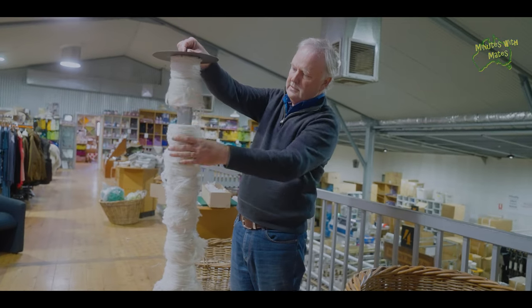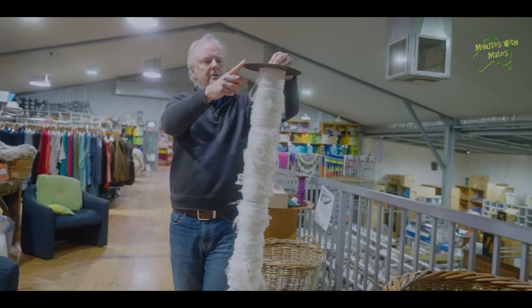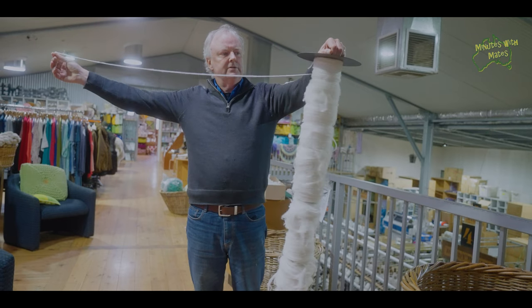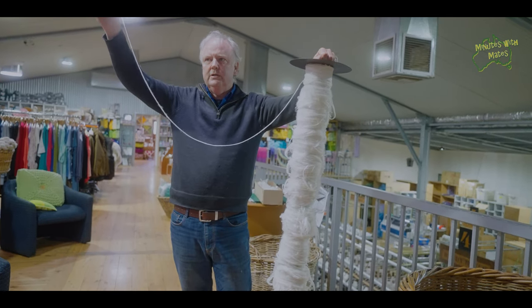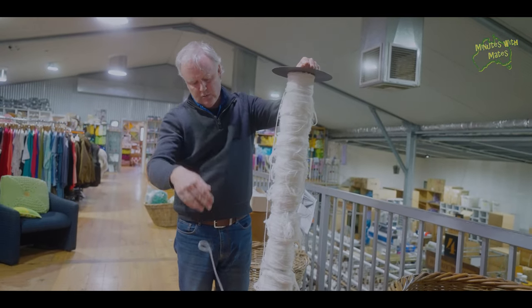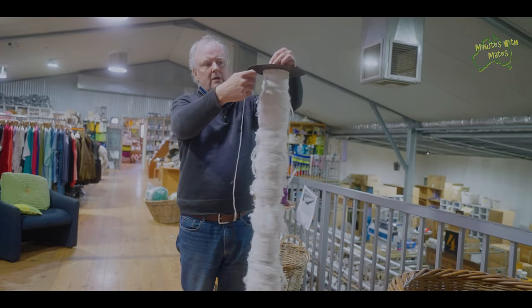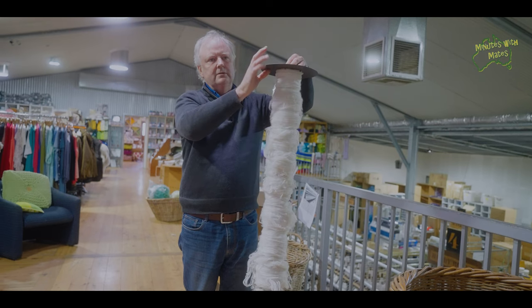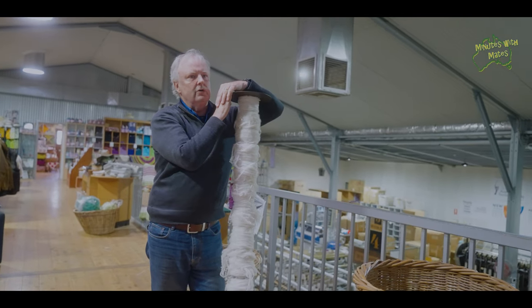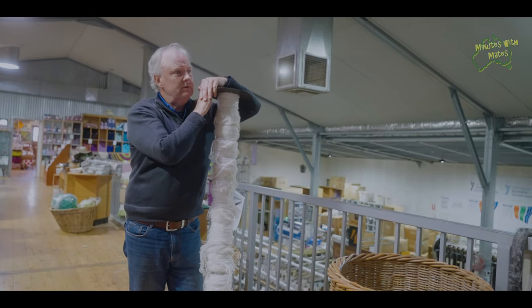There's the first section, the second, the third, and some more sections further along. When this is completely full — right now maybe a quarter full — we wind about 1,000 continuous metres of strand onto each of the 25 sections, giving us 25,000 metres, or 25 kilometres, per roll. We're producing four rolls at a time, roughly every hour and fifteen minutes to an hour and a half. That's enough yarn to get you from here to Scone — and you can barely drive to Scone legally in that time.